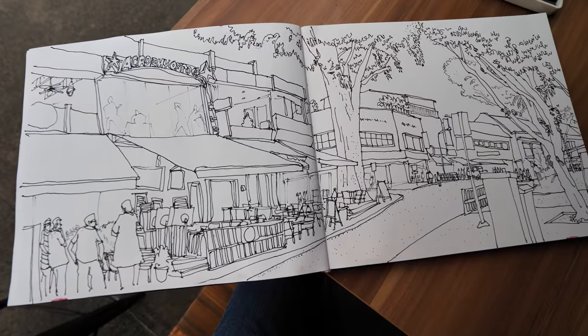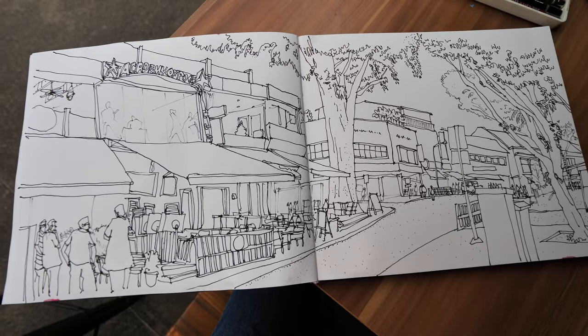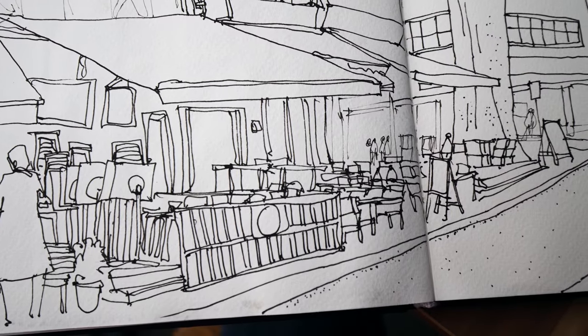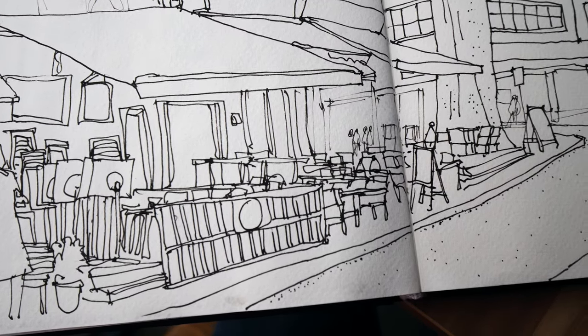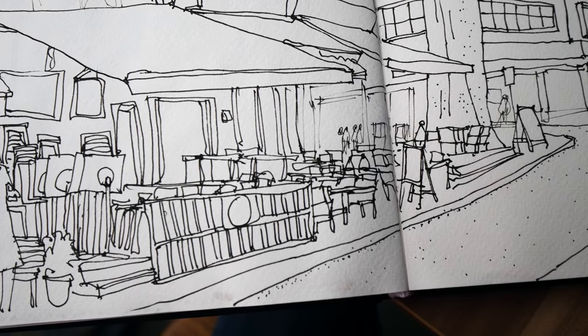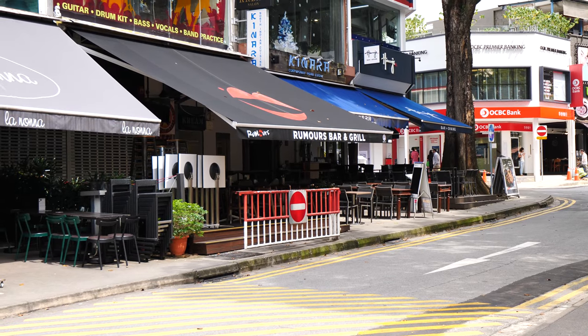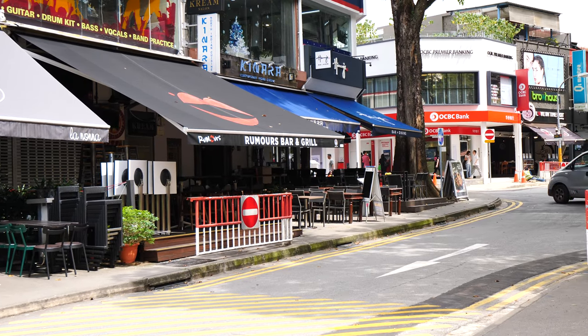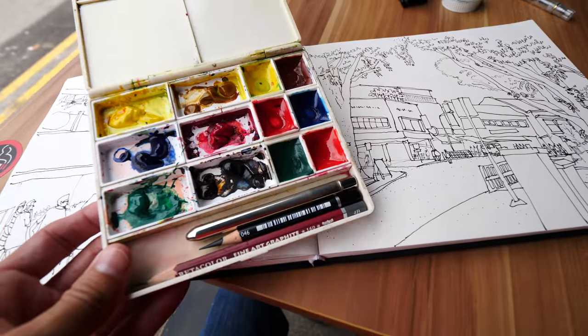This is my quick sketch of this place — chairs and tables. Chairs and tables, when there are so many of them, are always difficult to draw. And now I'm going to color my sketch.